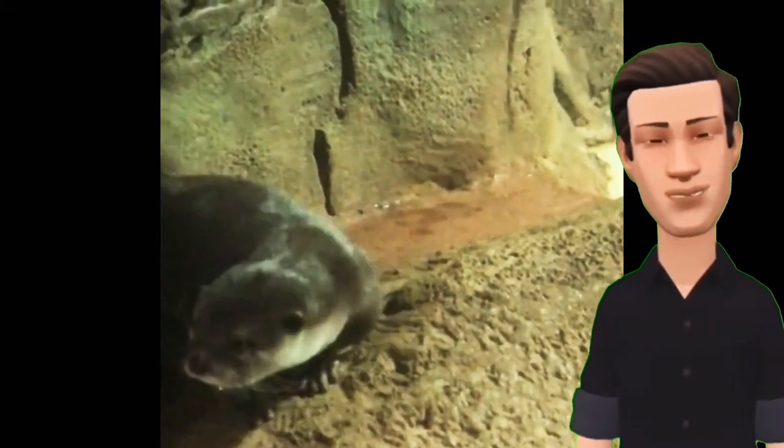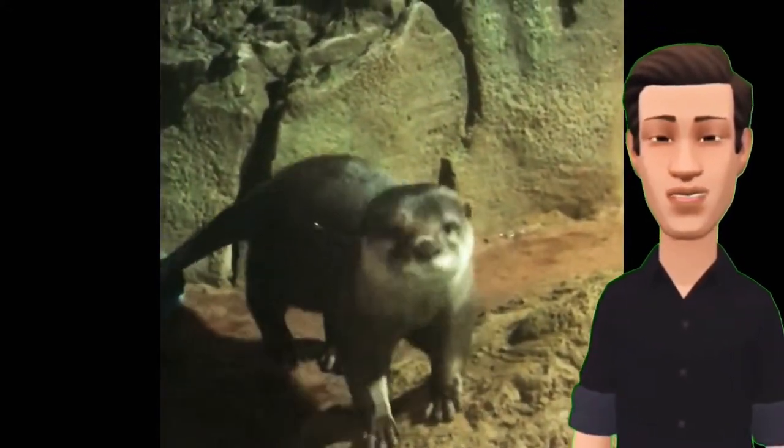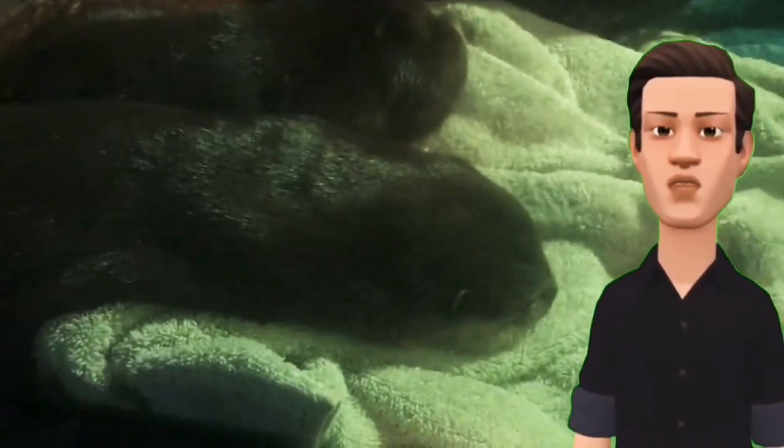The Asian small-clawed otter is a semi-aquatic mammal from South Asia. They are members of the weasel family and are known to be the smallest otters in the world.